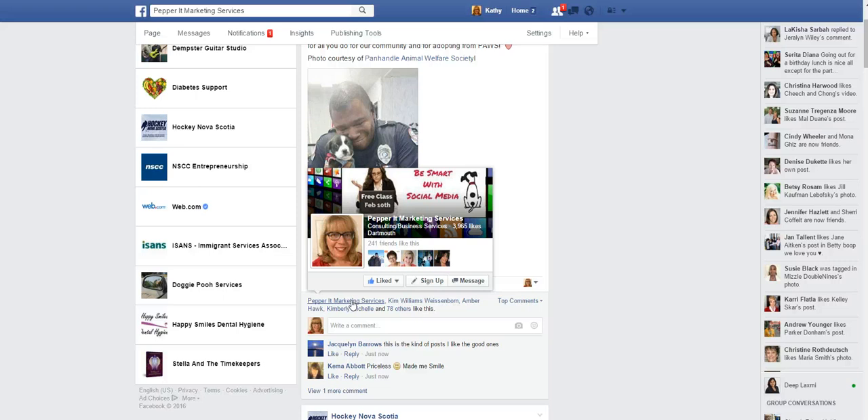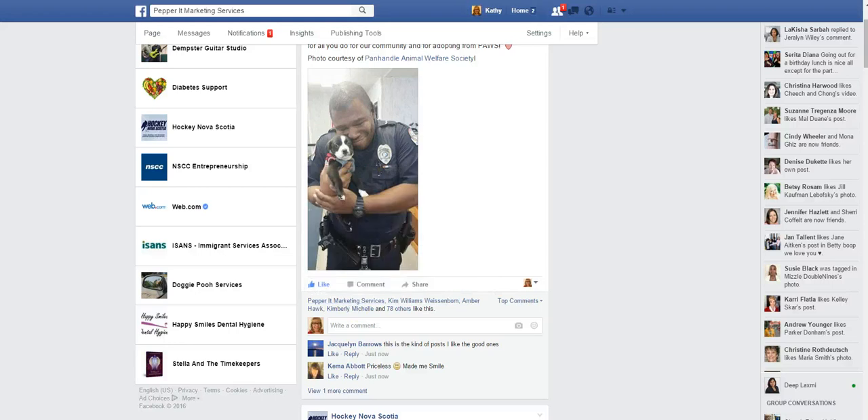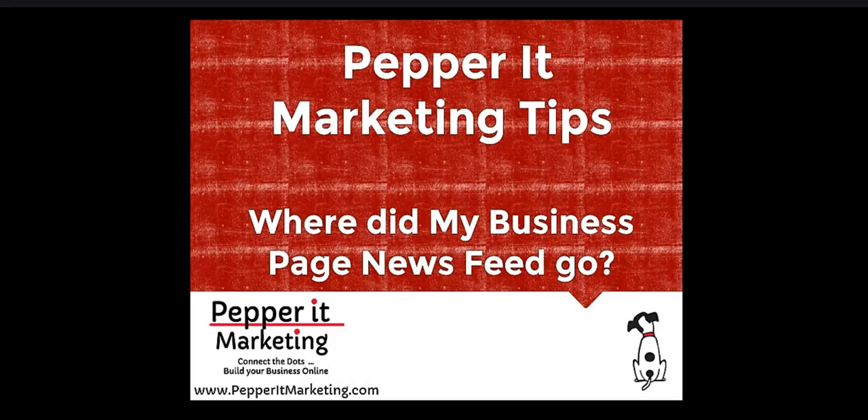That's why you want to be doing some of this type of networking as your business on Facebook. So hopefully that helps you figure out where your business page news feed went — and that is where it is. If you're looking for more tips and information, please feel free to follow my blog at PepperItMarketing.com.